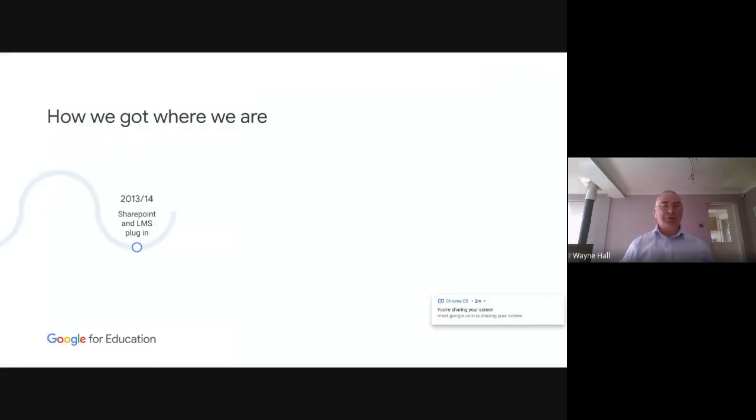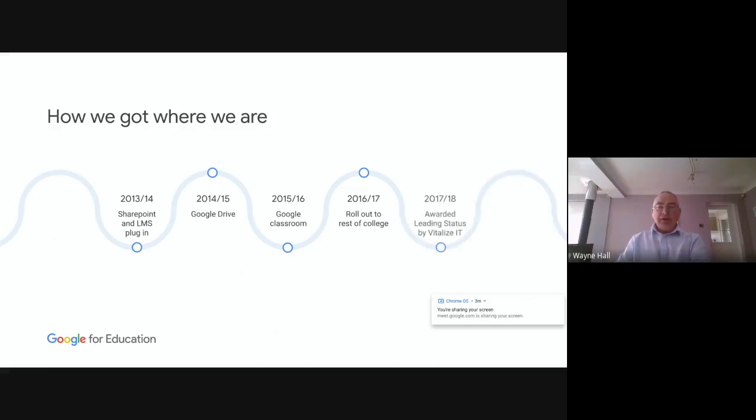So how did we get here? In 2013-14, as I mentioned, we were using SharePoint, which is very much a workflow management system used in large enterprises — not really suitable for education. So we moved to Google Drive in 2014-15 in the computing department. Then in 2015-16, we started to pilot Google Classroom again in the computing department, and then slowly into the business and media departments. Then in 2017, I was asked by the principal to roll it out across the whole college in a very steady, planned manner.